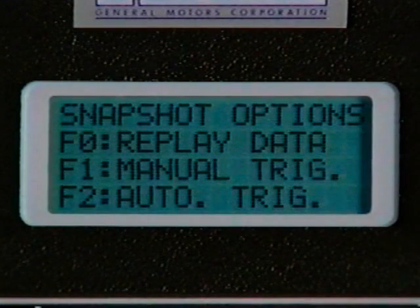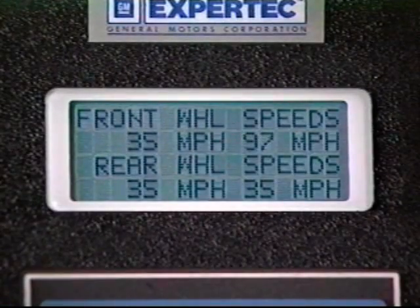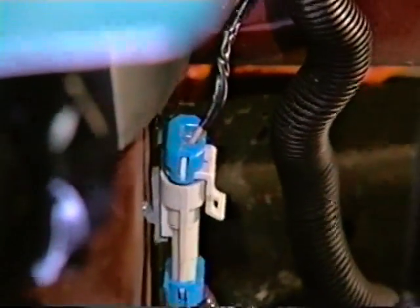Set the TEC-1 to the snapshot mode. Drive the car and capture wheel speed data, then step back through each frame. Look for a wheel speed spike. That spike is causing the concern. Make sure the harness is properly routed in its corrugated sheath.